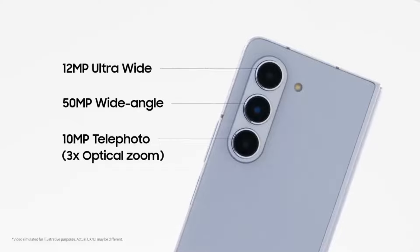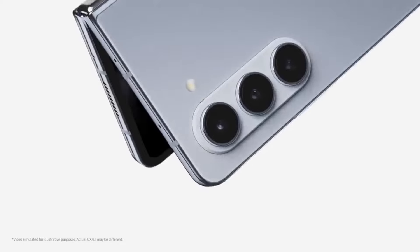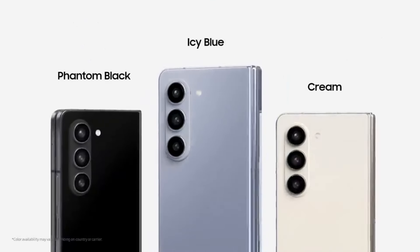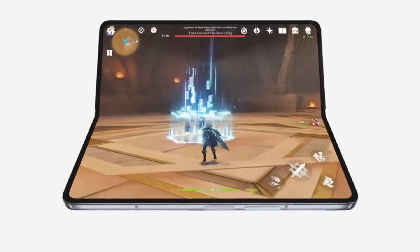However, it's worth noting that the internal screen's refresh rate drops to 1Hz, while the external screen bottoms out at 48Hz, despite the fact that we typically use the always-on display on the external screen. Although there may be technical difficulties involved, it's still worth considering.